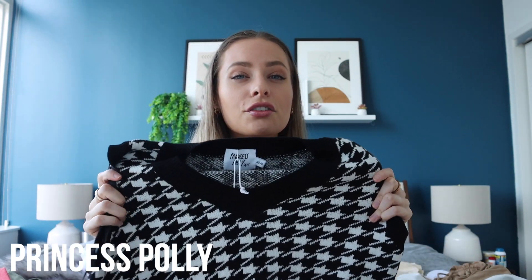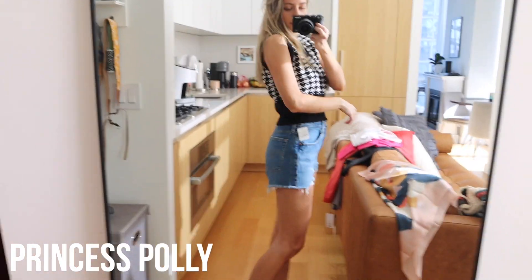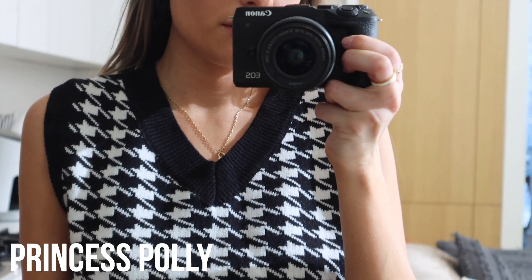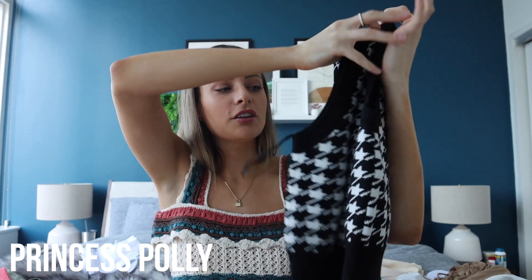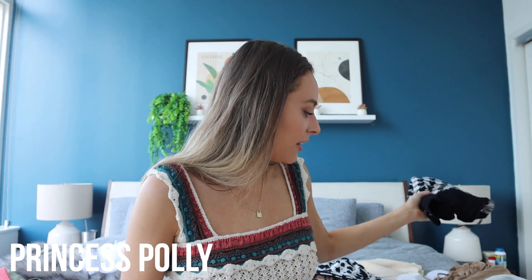This one was a no-go for me — I tried the sweater trend but this one is definitely more fall, which is probably why I didn't like it. It was super comfortable and really soft, but I just wasn't feeling it. I'm definitely going to return this one. I might try a lighter-weight sweater instead.